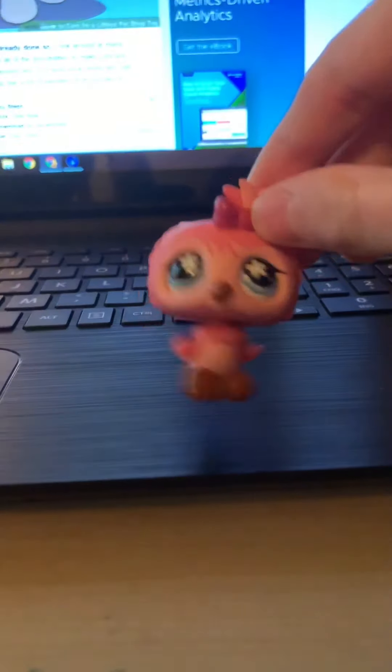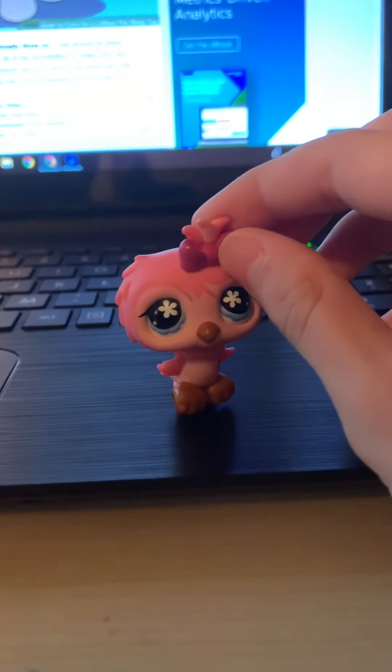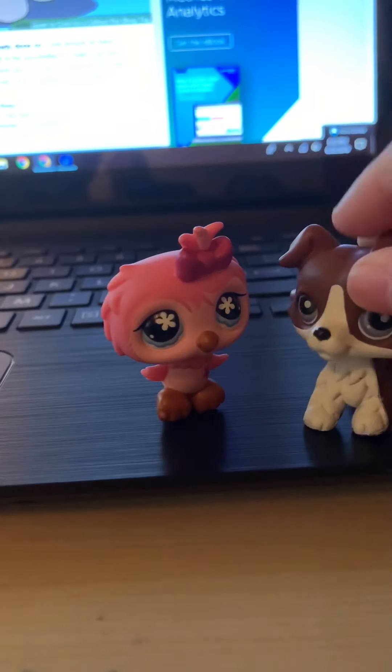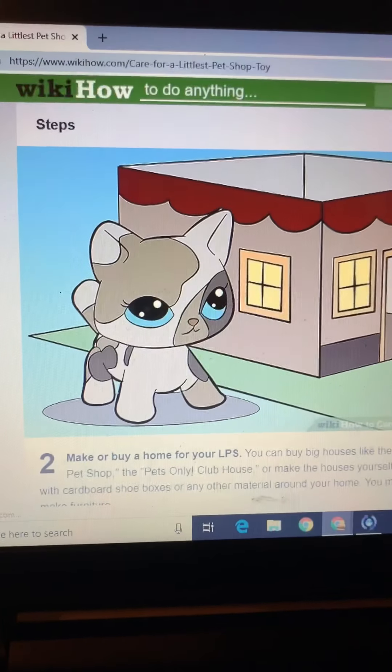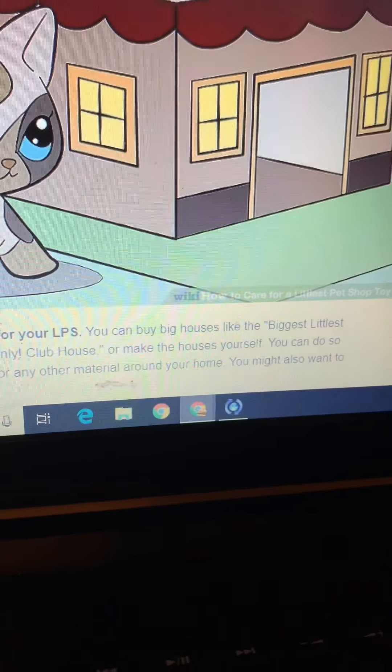So according to WikiHow I have to purchase a Littlest Pet Shop — I've already done so. I have this little owl — a pink owl. Step one accomplished! Step two: make or buy a home for your LPS.